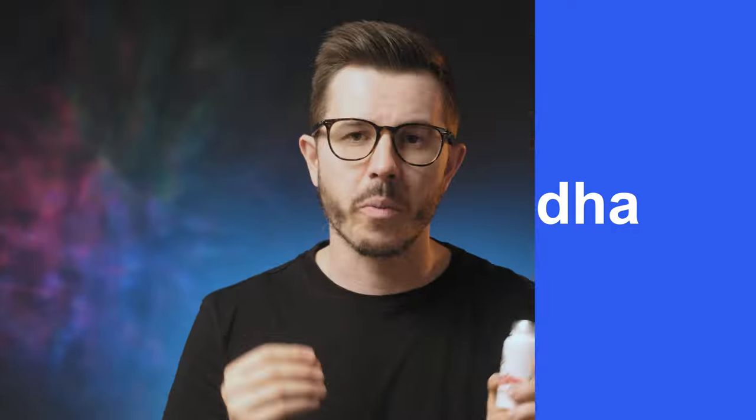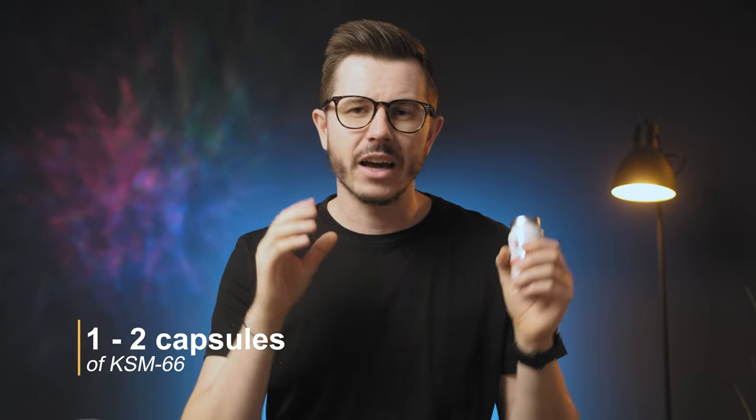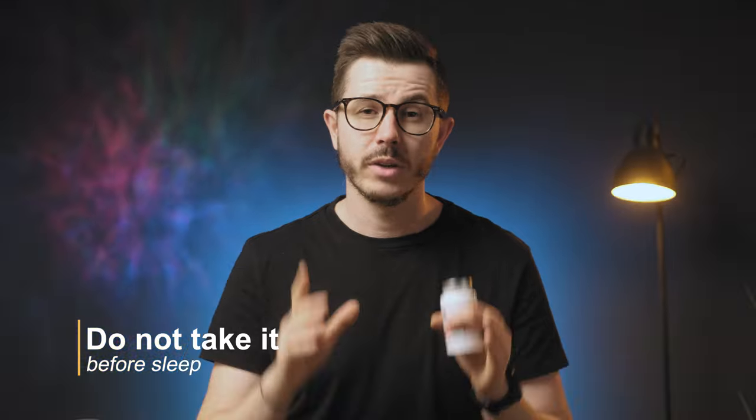The next nootropic I'll take this spring is ashwagandha — one of the most potent Ayurvedic nootropics, known for its positive effects on stress, anxiety, and overall well-being. I'll take it because I'll be more active than in winter, both physically and mentally, and I'm starting a new project soon. Ashwagandha can also increase muscle and strength. I'll do a three-month cycle taking about 300 milligrams of KSM-66, one capsule in the afternoon, with a possible second capsule if I'm under heavy stress. Note that I don't recommend taking ashwagandha right before sleep as it can cause vivid dreams. If you've had a bad experience with ashwagandha, you can switch to Rhodiola rosea or Bacopa monnieri. If you want to learn more about ashwagandha's benefits and side effects, click the link up here.